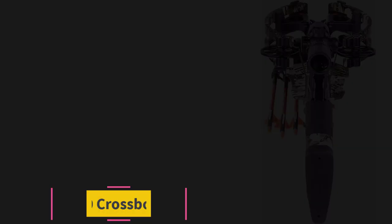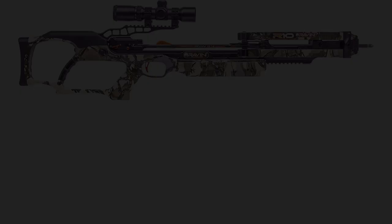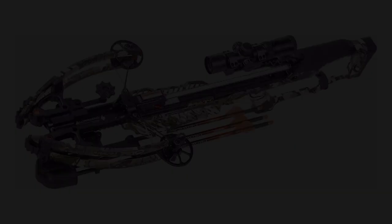Starting at number one: the Ravin R10 crossbow package. One of the best crossbow choices today for astonishing speed and accuracy is the Ravin R10 crossbow. This bow offers the latest in technological advances and a look that's as powerfully impressive as its functions, at 400 fps and unfailing accuracy. This is the crossbow you want for your next hunting trip.